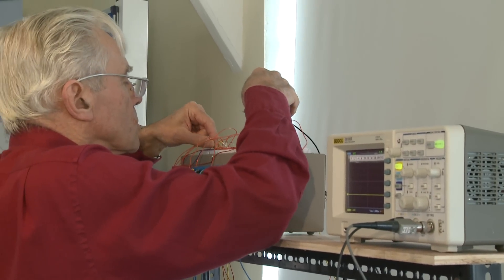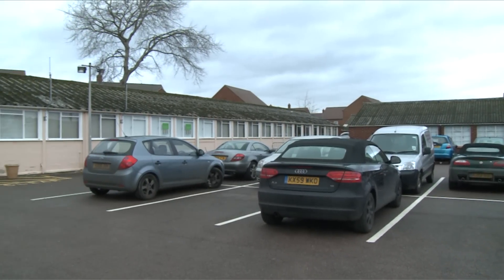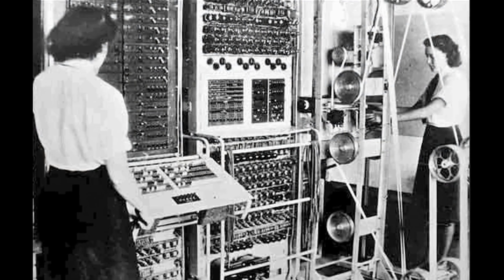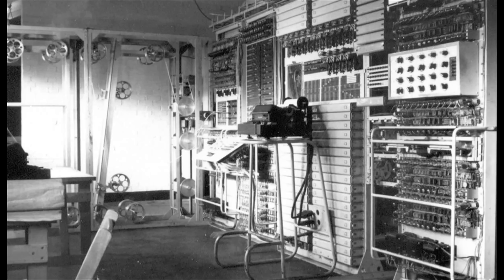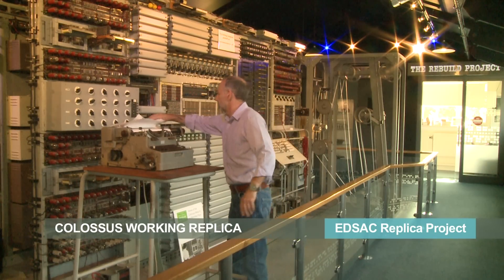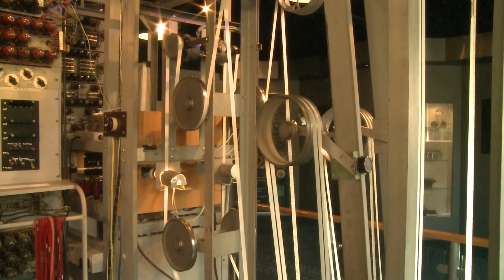This room is in one of the listed buildings used by the wartime codebreakers. In these utilitarian huts, their pioneering work led to Colossus, the first digital electronic programmable computer. It broke high-level German codes in 1944. Colossus was rebuilt here by enthusiasts in the 1990s and runs regularly in one of these buildings.